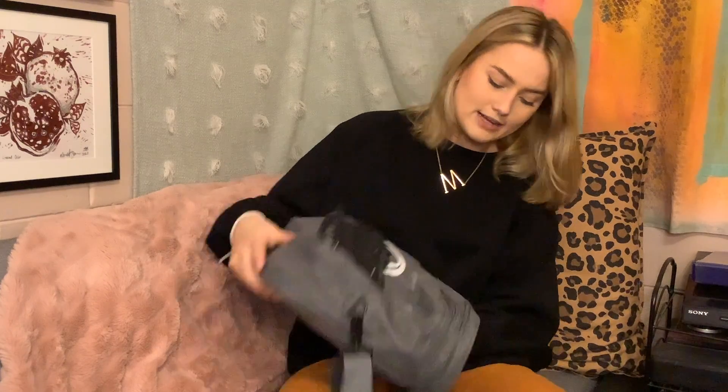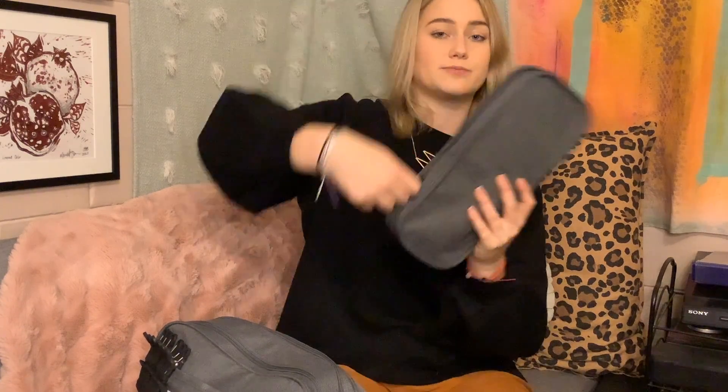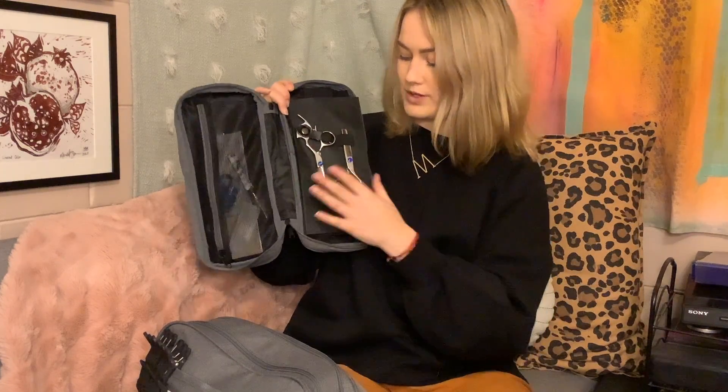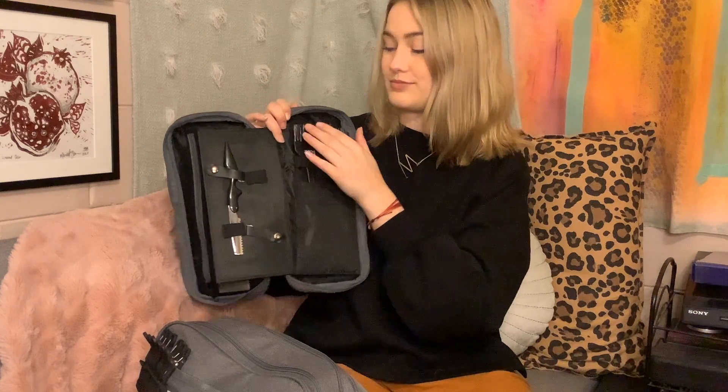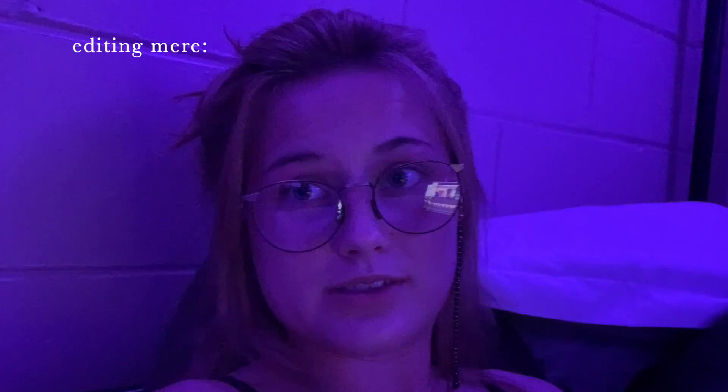This bag opens on the top with two zippers. The bottom of the bag holds our shears — we have two pairs here: the normal ones and the texturizing shears. We've also got our razor here, which we just learned how to use and it was actually really cool and fun. I was terrified of it at first. We also have our two little brushes and some different kinds of combs. Update: I've been in school for six months and I haven't used the razors since we used them in basics.